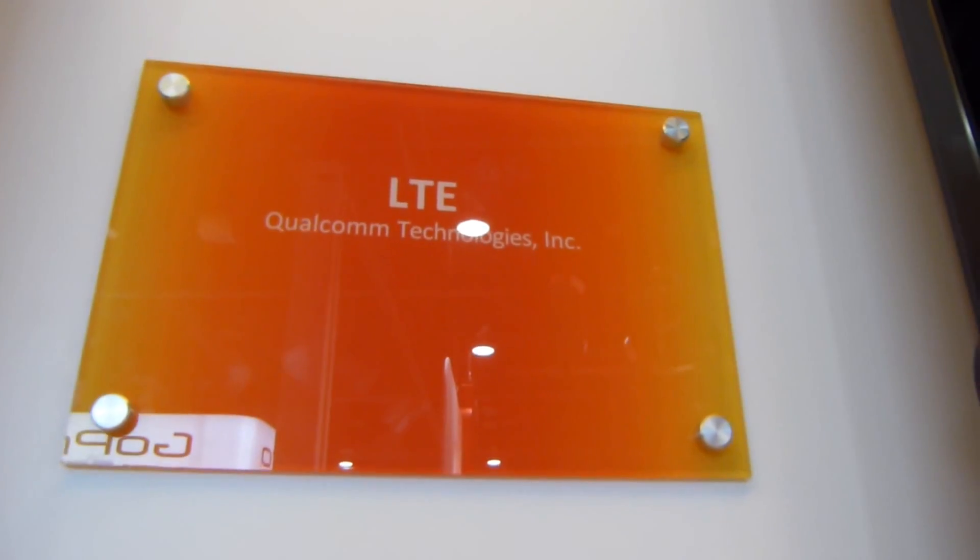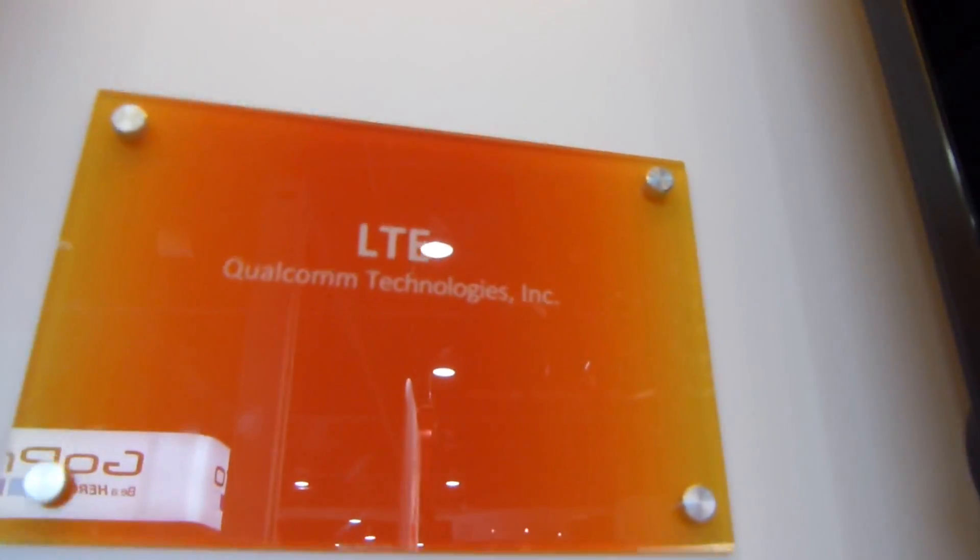Hey everybody, it's Max with PhoneArena.com. We are at CES 2014 in Las Vegas, Nevada and we are at the Qualcomm booth and I'm here with Sanjeev, one of the engineers at Qualcomm based in San Diego, and we're looking here at two videos.